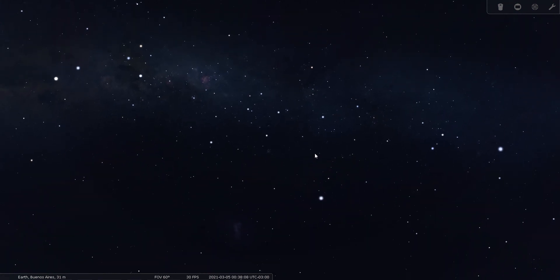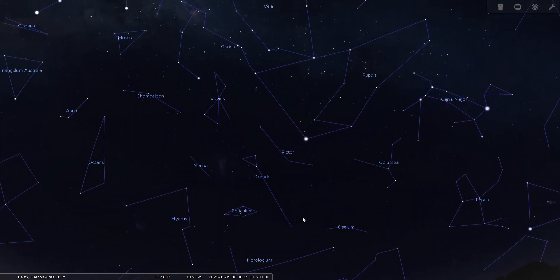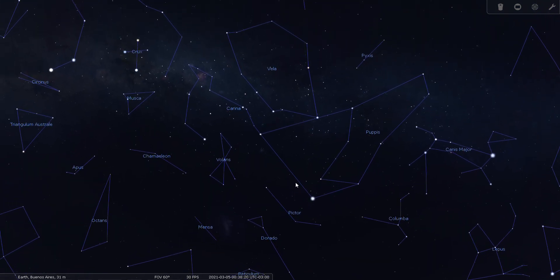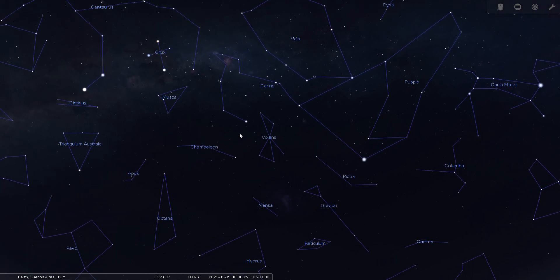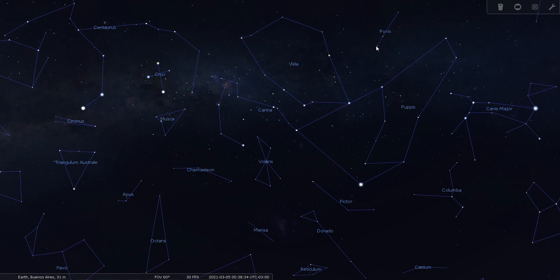Let's get reoriented with where we are in the sky again. We're looking from a location below the equator — Buenos Aires in our example — looking south pretty high up in March. Vela is part of the great ship Argo Navis consisting of Puppis the Stern, Carina the Keel, and Vela the Sail. Here's the Southern Cross.